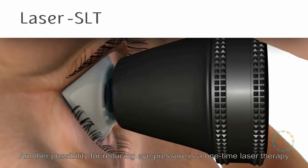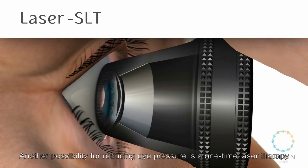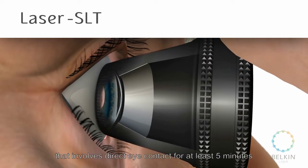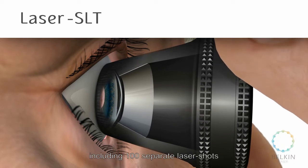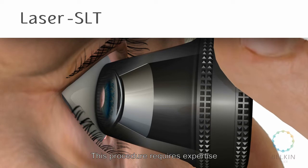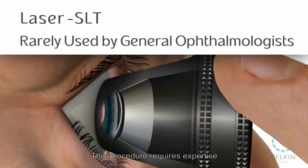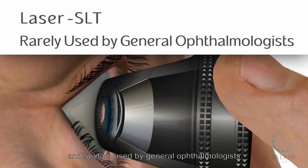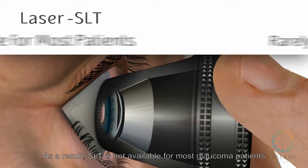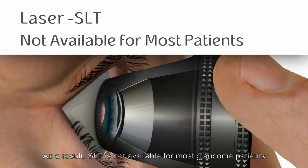Another possibility for reducing eye pressure is a one-time laser therapy that involves direct eye contact for at least 5 minutes, including 100 separate laser shots. This procedure requires expertise, therefore is performed mainly by glaucoma specialists and seldom used by general ophthalmologists. As a result, SLT is not available for most glaucoma patients as a first-line treatment.